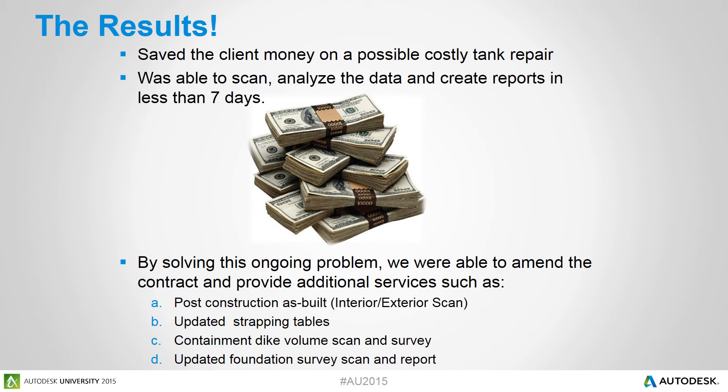So what were the results? First off, we actually saved our client from having to tear down the tank — that was their main concern all along. They had spent upwards of $7 million over the last few years on repairs and were worried about losing that investment. Using Point Sense Plant, we were able to show them that only certain areas needed to be repaired, saving our client money. By using Point Sense Plant, we were able to scan, analyze the data, and create all of our reports in less than seven days, giving our engineers enough time to determine the next course of action.